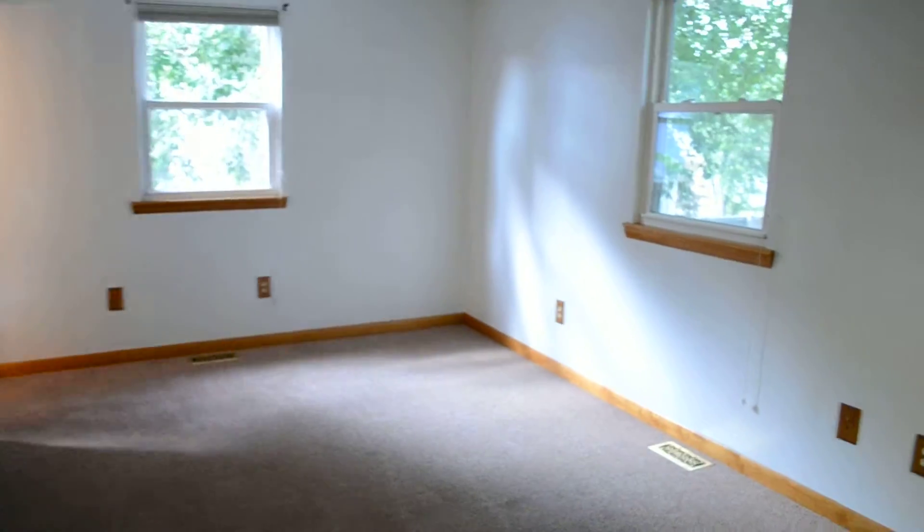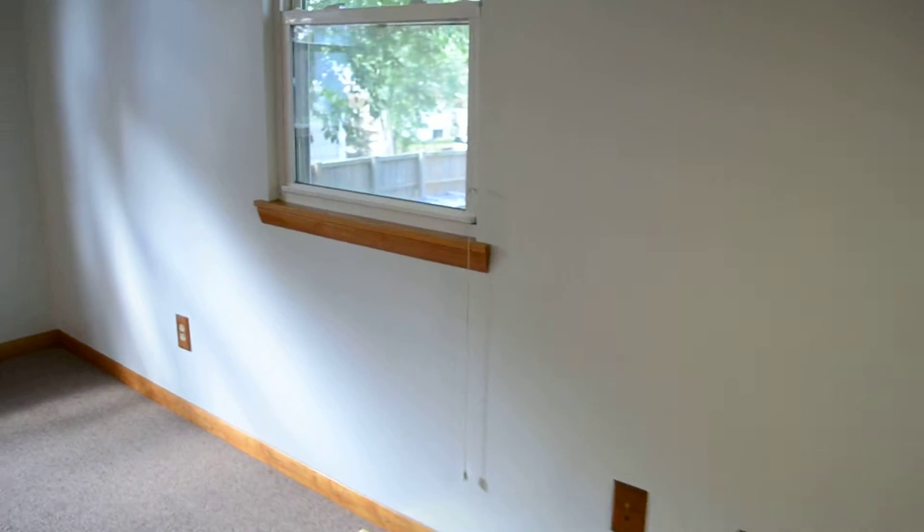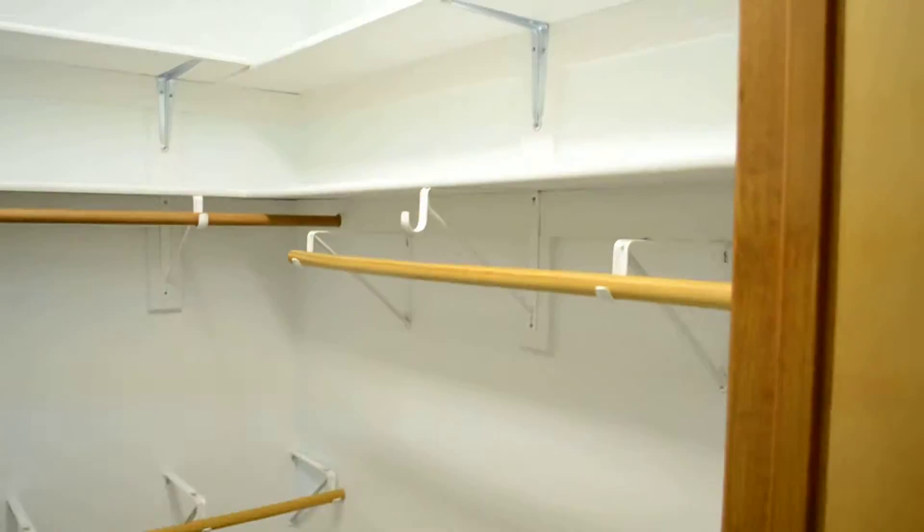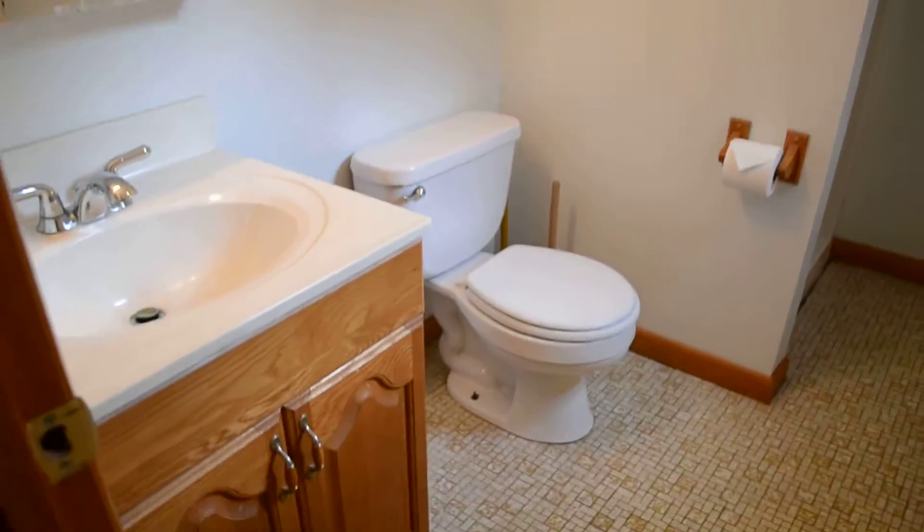Upstairs we've got three good sized bedrooms. First is the master — a big master suite with a walk-in closet, and a three quarter bath with a shower.